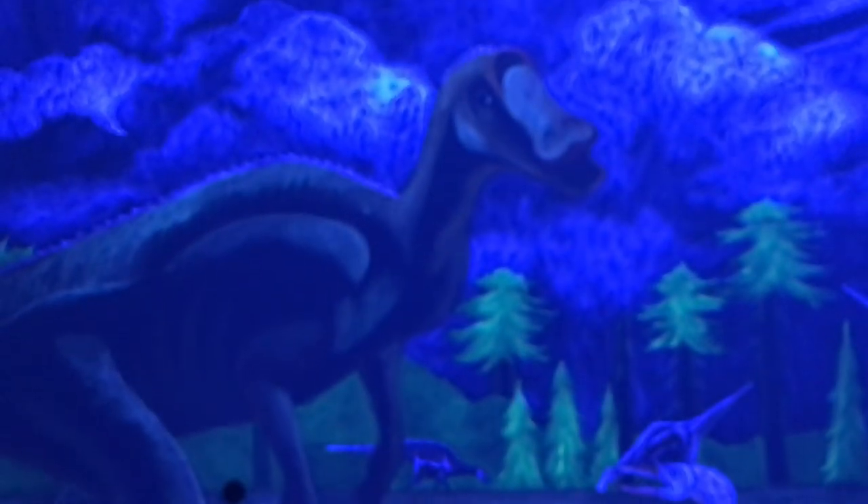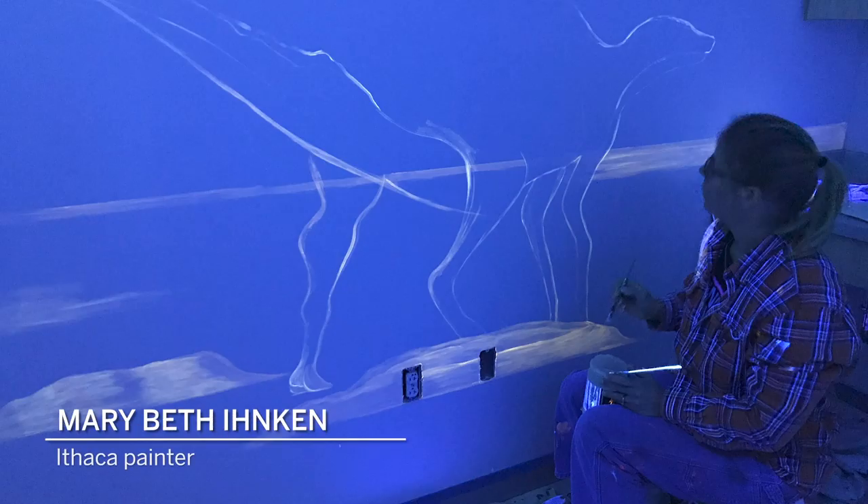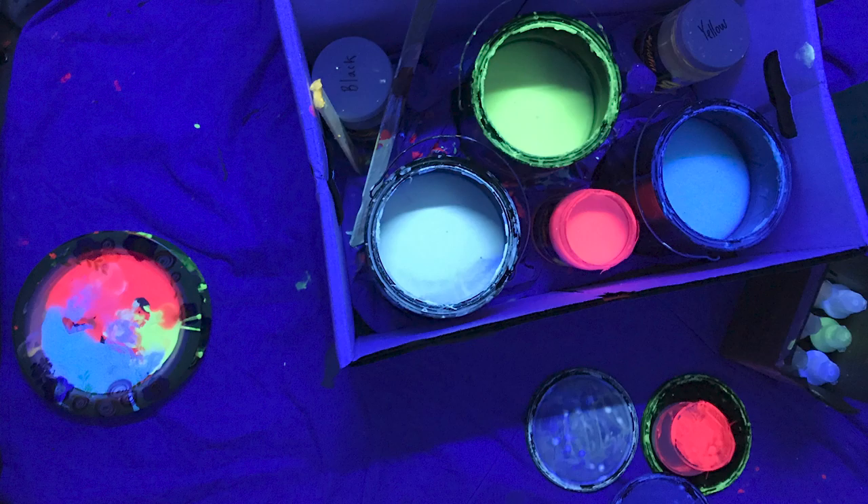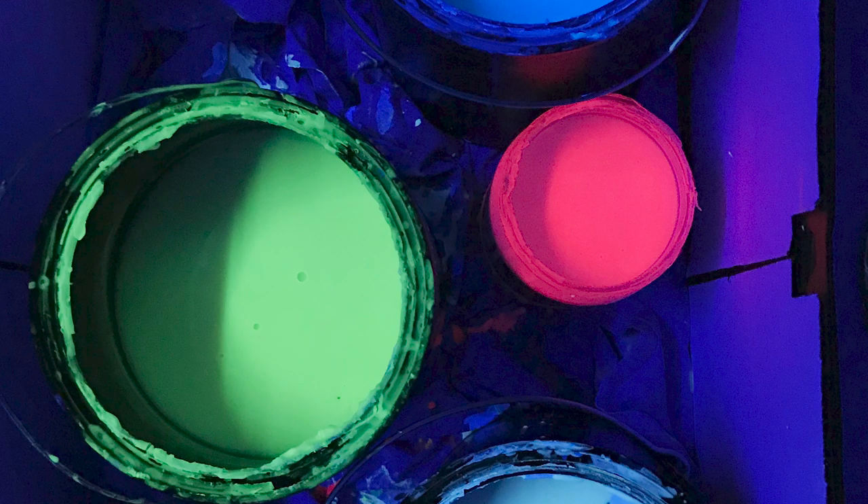Meet the artist who paints in disappearing ink. Mary Beth Inken is an artist in Ithaca, New York who creates disappearing blacklight murals. She uses special paint that does not mix like normal paint, can cost up to $200 for a small jar, and only has a two-week shelf life.